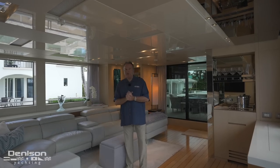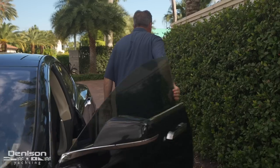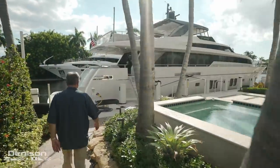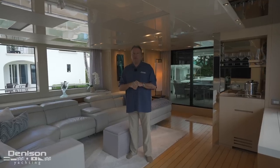My name is Mike Burke with Denison Yachting. I'm out of the Palm Beach office, but drove down this morning early to Fort Lauderdale, Florida, where we got aboard the 106 San Lorenzo Freddie.